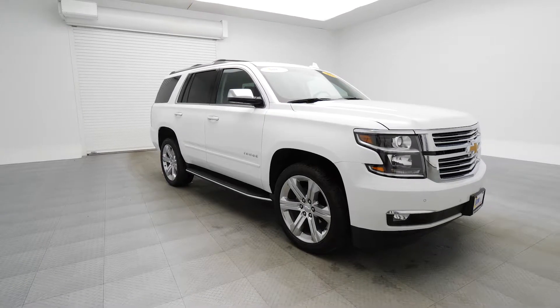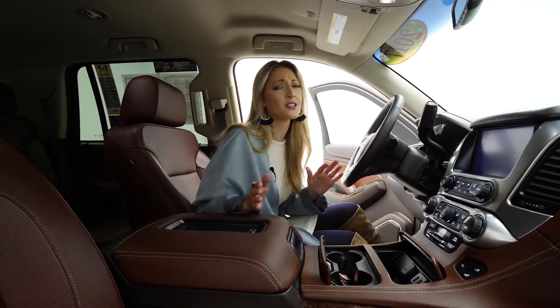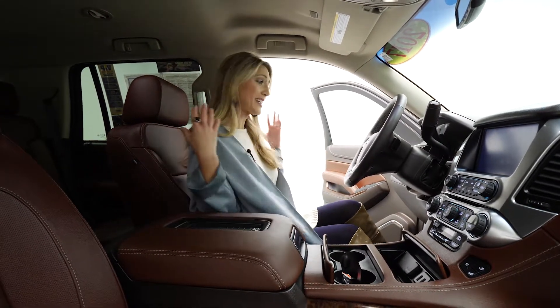Let's check out the inside. Come on in. It can do it all — this has the max trailering package. How cool is that? And it's got so many creature comforts inside. I don't want to get out.